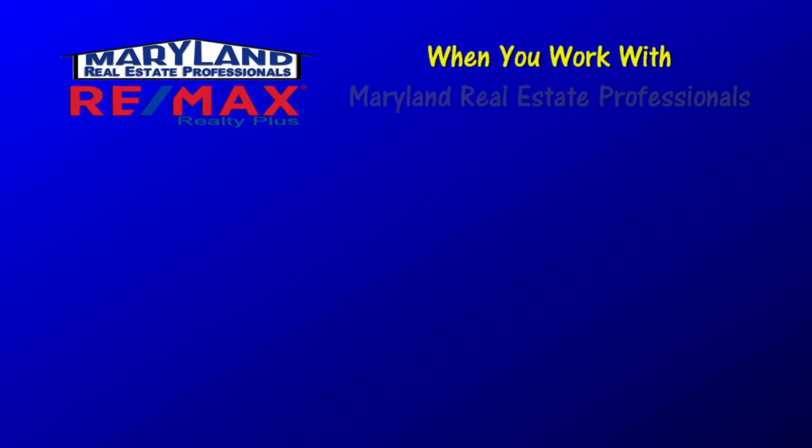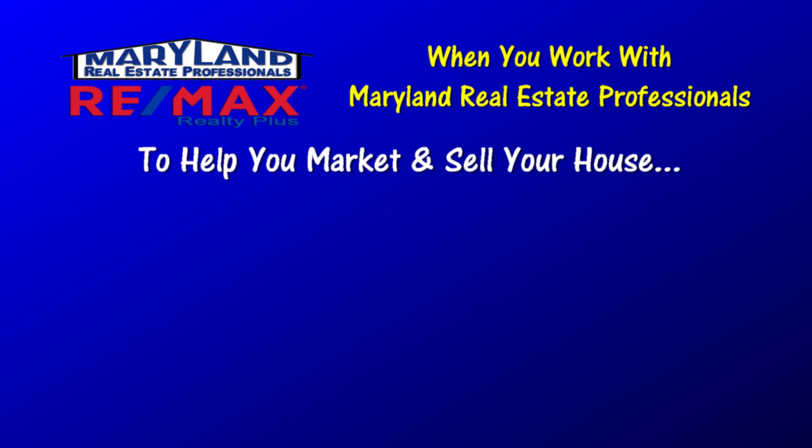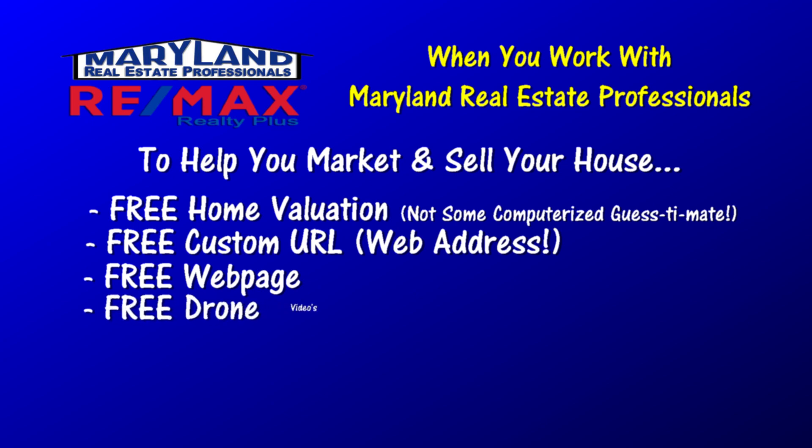When you work with the Maryland Real Estate Professional team to help you market your house, we not only give you a free home evaluation — not some computerized guesstimate — we'll also create a free custom URL for your house, a free web page for your house, and we'll give you free drone videos and drone pics.